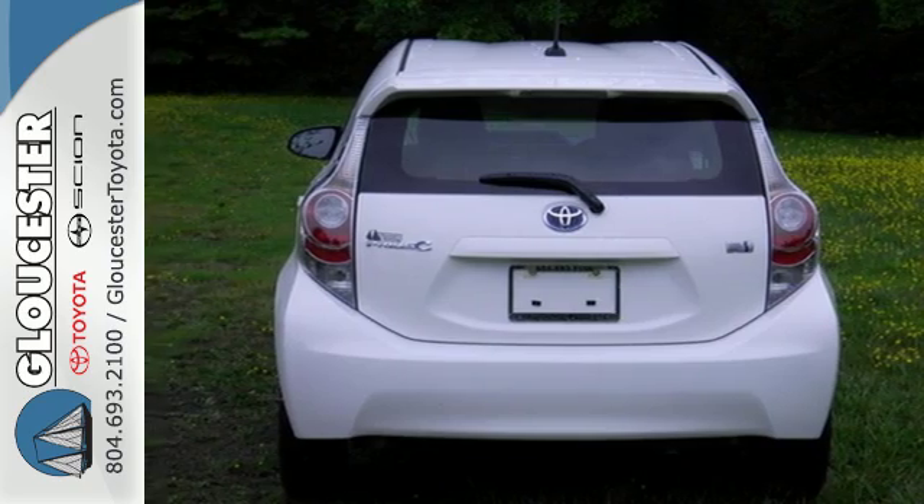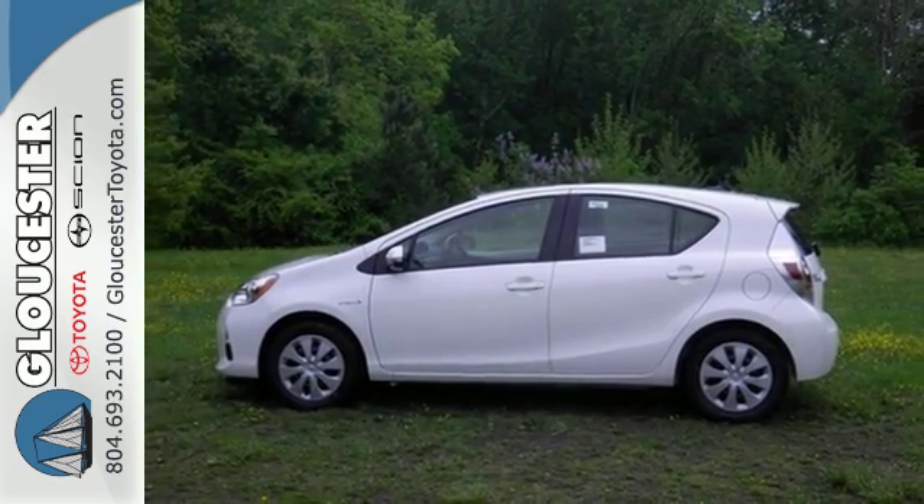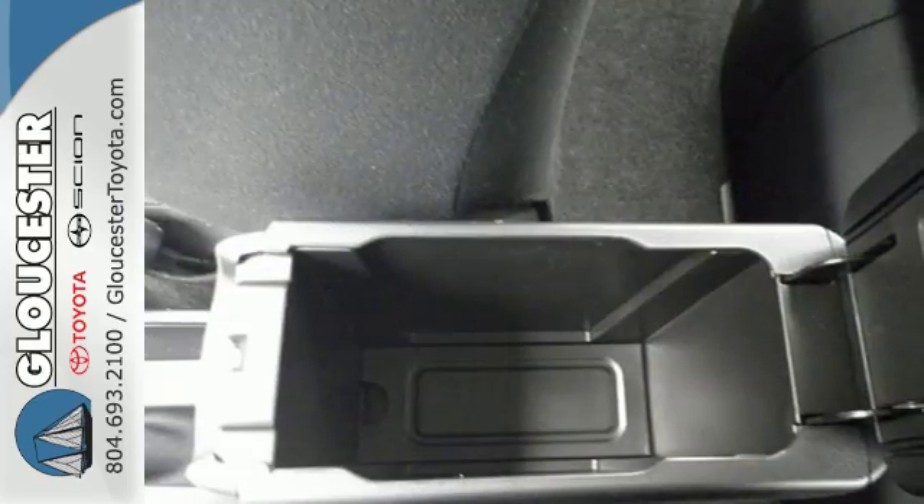With its fun style, inspired engineering, and aerodynamic performance, there's no denying this Prius C is definitely cool.